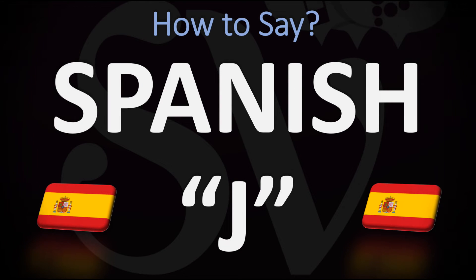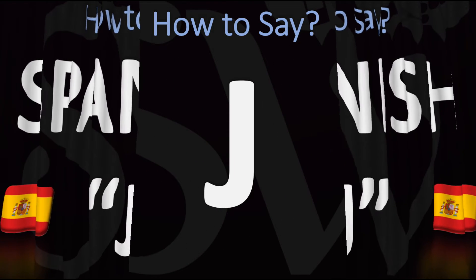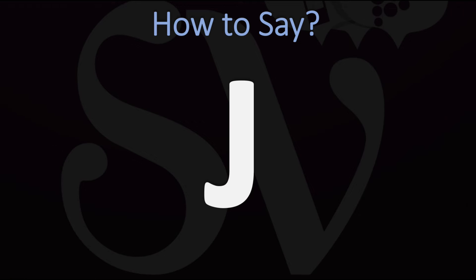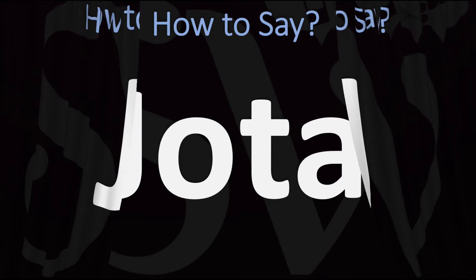Buenos Días! We are looking at how to pronounce the letter J in Spanish. How do you pronounce it? We'll be looking at how to say it in different words, taking quite a few examples that are useful words in everyday life, so you hear it well and understand it really perfectly.